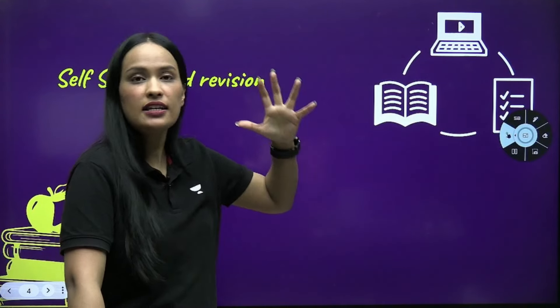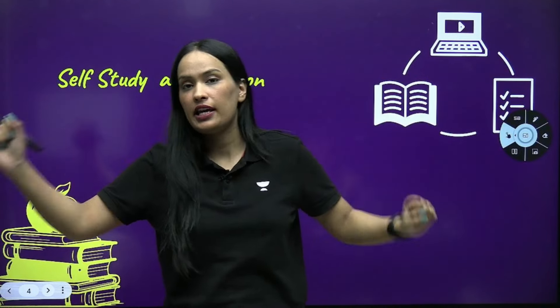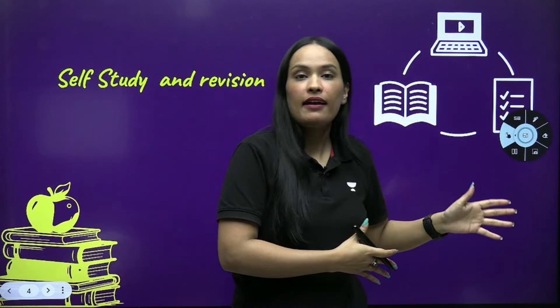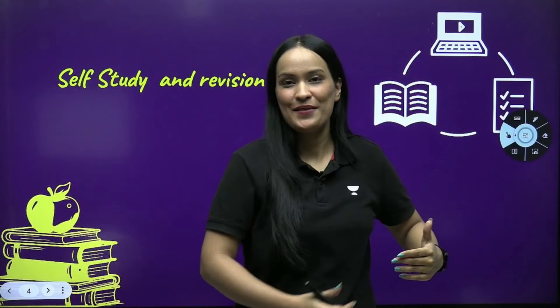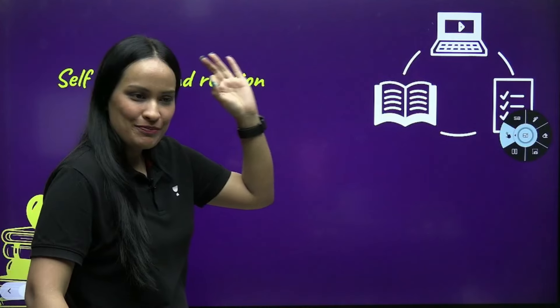And multiple revisions — it's not like you study on the day of the exam and go give the paper. No. You study beforehand, then do revisions, and after that you go to give the exam with full confidence. That's how the paper goes well.